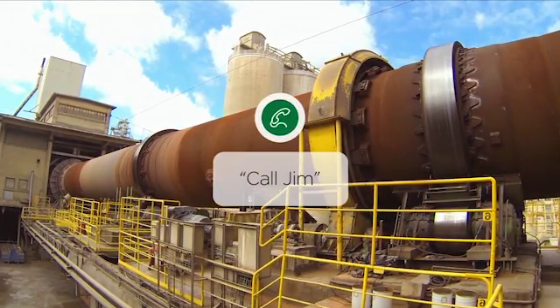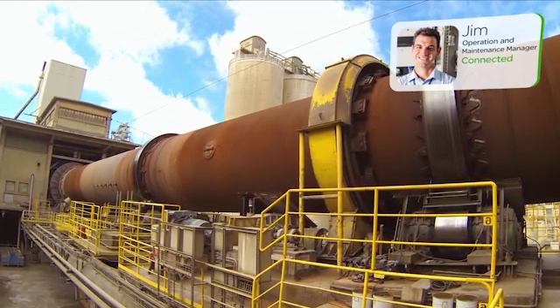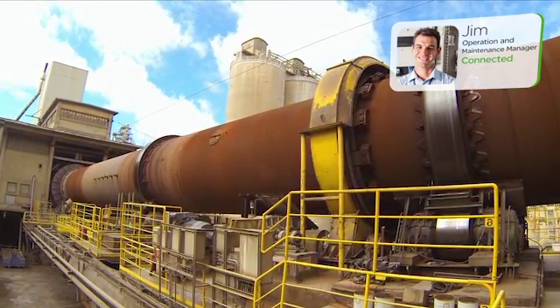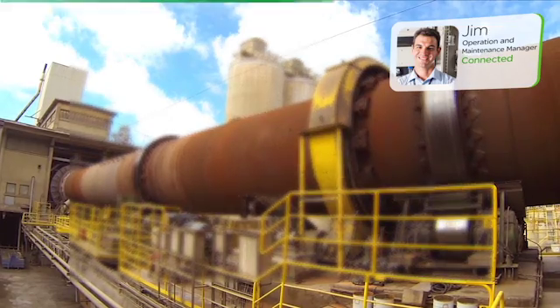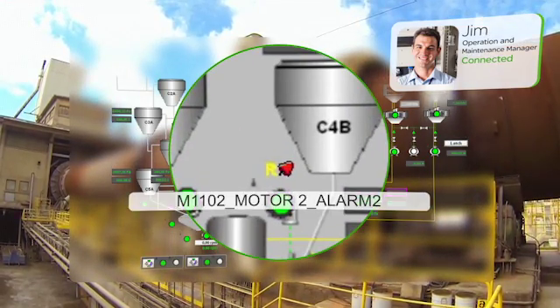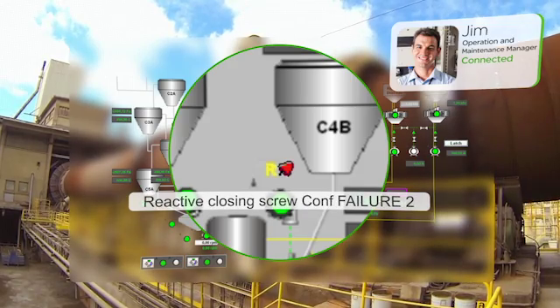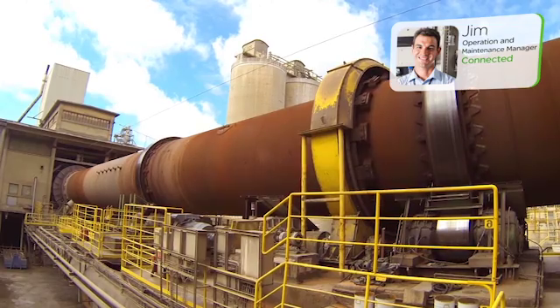Call Jim. Hey Jim, what just happened? Looks like we had a shutdown on the kiln motor. Yeah, I know, but no problem. We've temporarily reduced the feed rate to the kiln to prevent it from tripping again. It looks like we had an overload condition and I found the problem right away and fixed it. I didn't even have to leave the office.